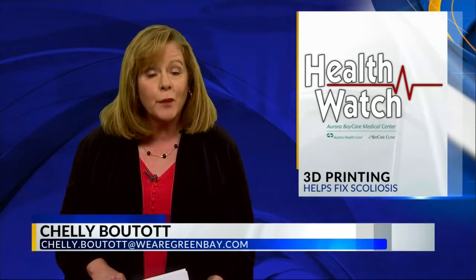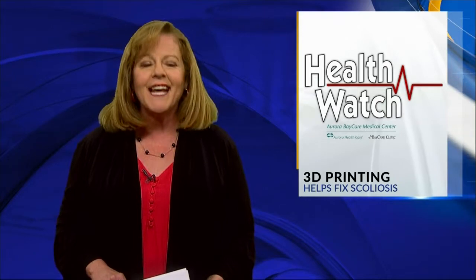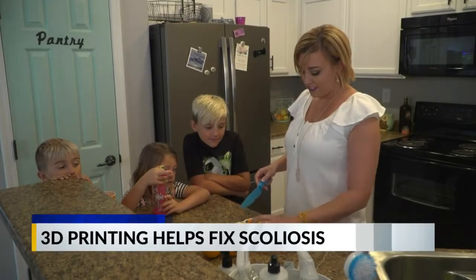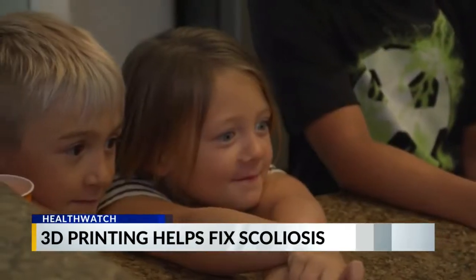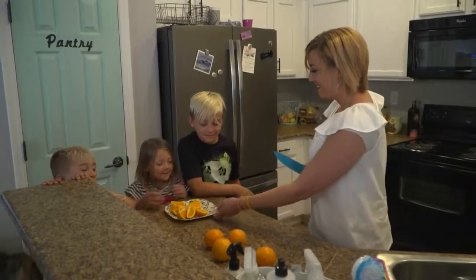Spinal surgeons are using 3D printers before complicated operations to get it exactly right. Megan Johansson was diagnosed with scoliosis at age 9. When her fourth child turned 3 years old, her spine collapsed to a 90 degree bend.